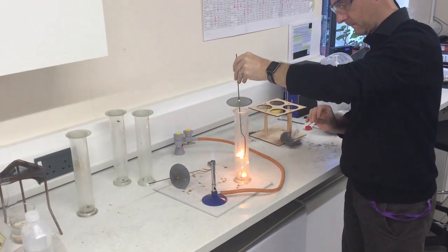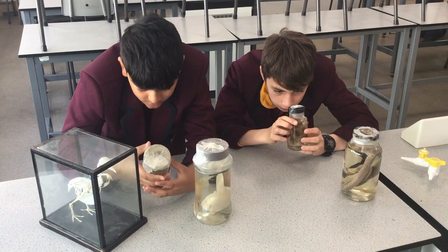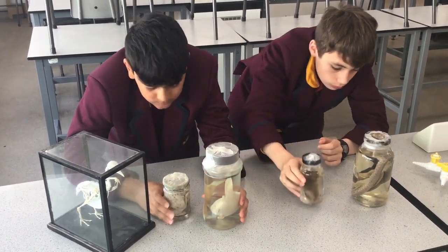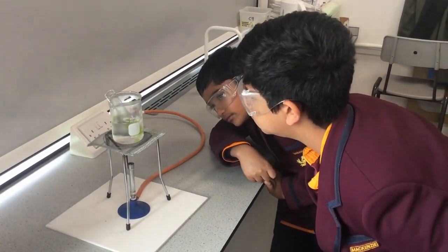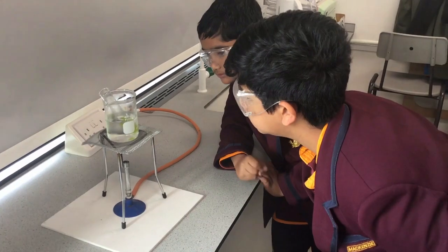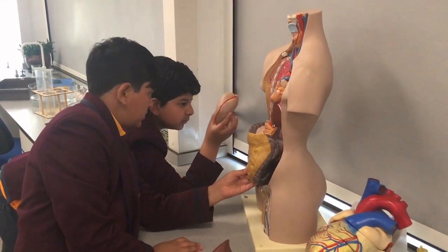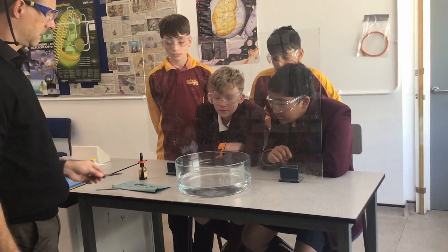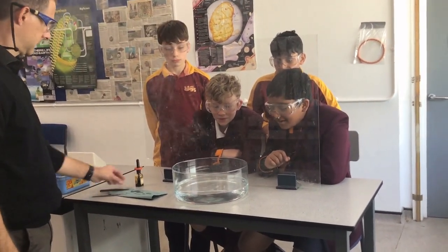Here we can see mineral wool being burnt in pure oxygen. The observation of preserved specimens to classify vertebrates into groups based on their external features. The Bunsen burner being used to heat water in a beaker acting as a water bath. The use of a torso to locate and identify the organs involved in the process of digestion. And the effect of adding the metal potassium to water and observing a change in pH.